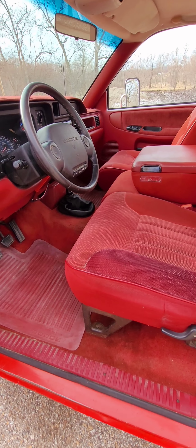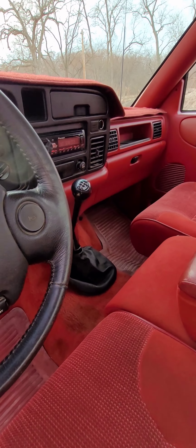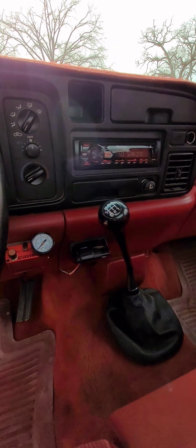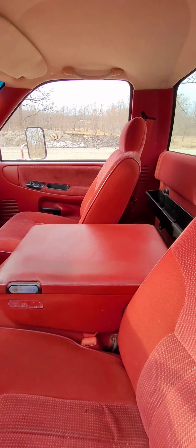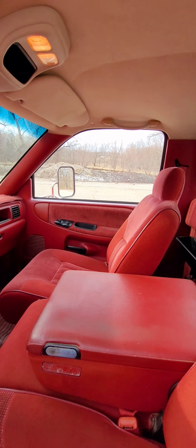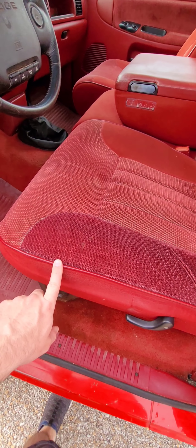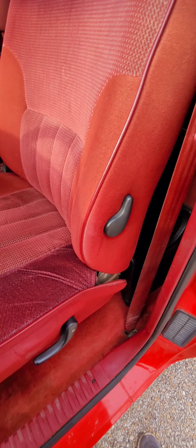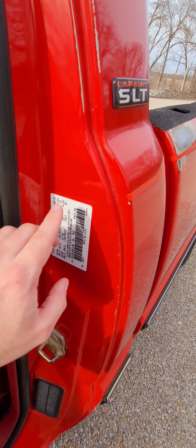Interior is really nice. Air conditioning, cruise control — cruise works. Headliner is sagging just a little bit. I had this seat redone a few years ago. It has most all of its original stickers still.